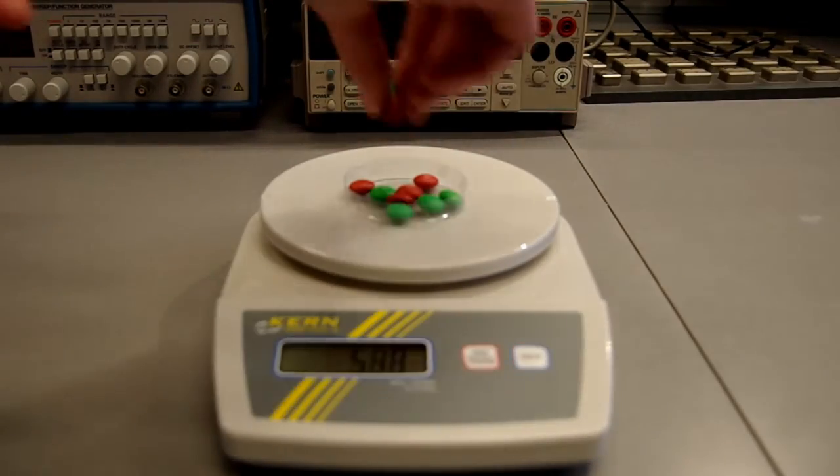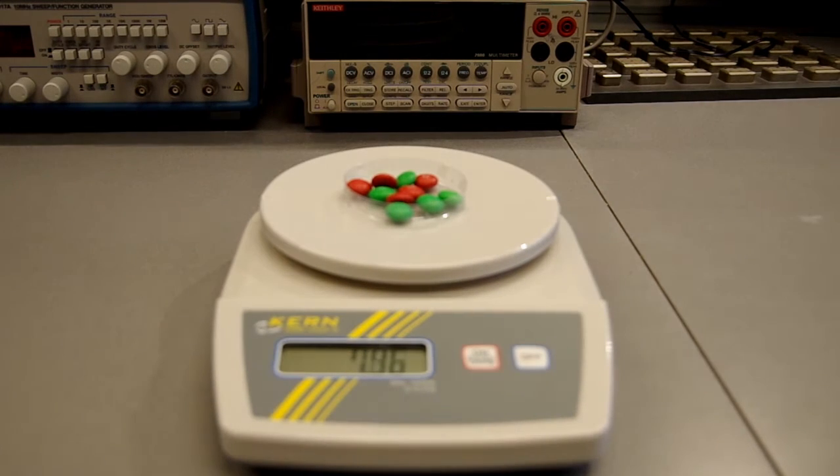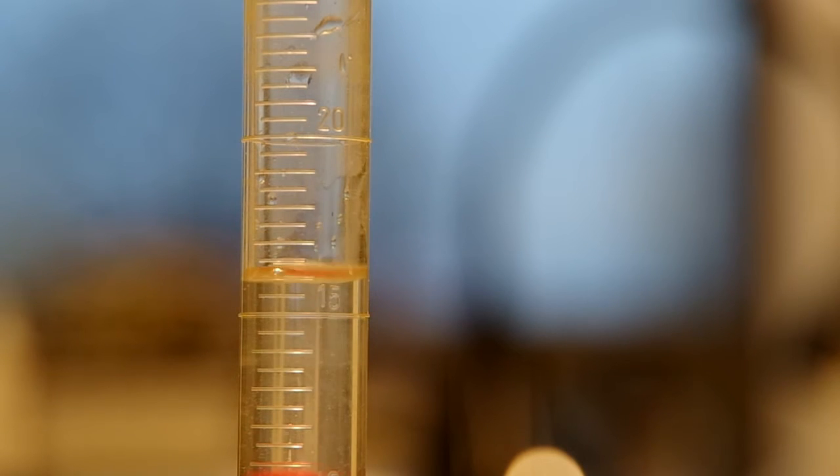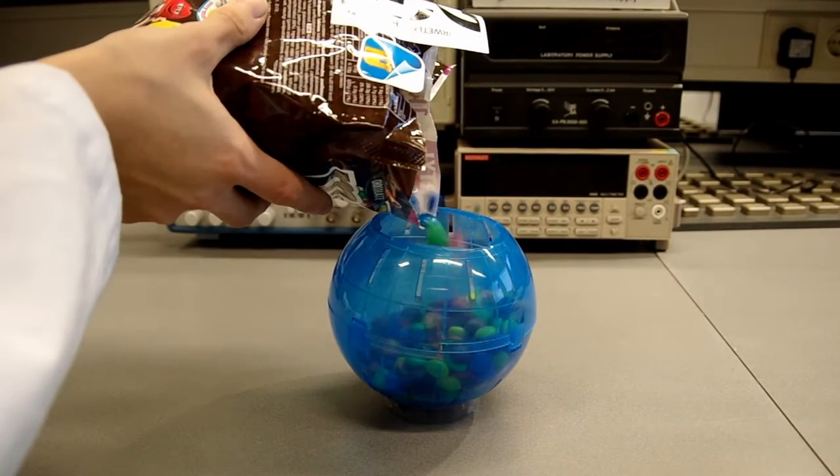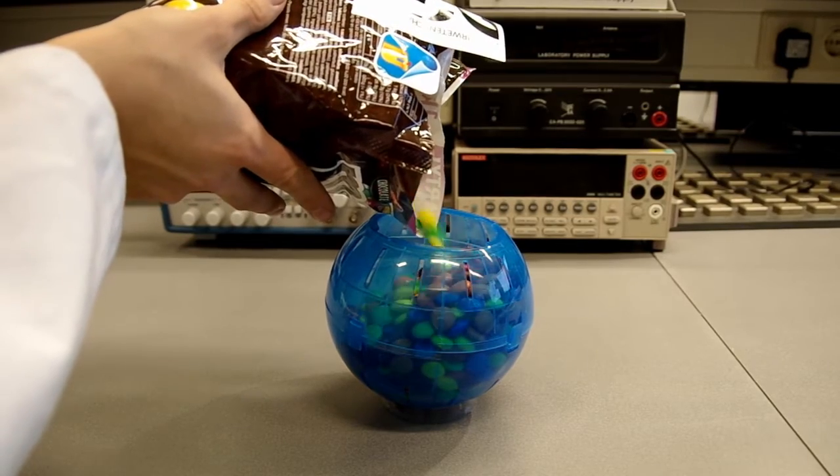Here you see us measuring the weight of a single M&M, and now you see us measuring the size of one. We proceed to fill up a spherical container with M&Ms and weigh how many fit inside.